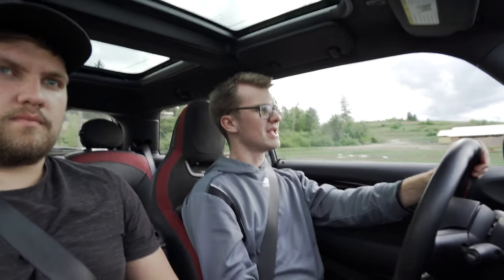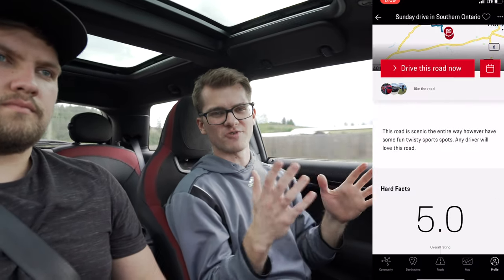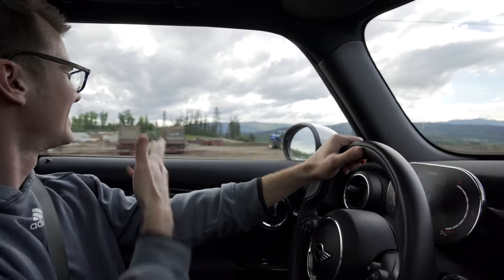One of the cool things about the app is that you can go through and rate the roads like you would Airbnb, and you can write reviews about them. You can actually show the type of roads — whether it's a fun road or just nice views, whether it's full of farm equipment, or whether it's a good route to get to a cool view like a destination route.